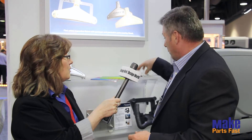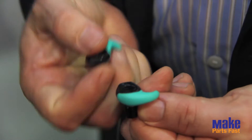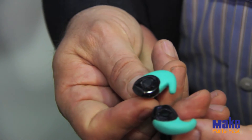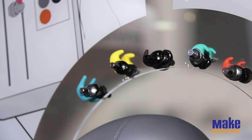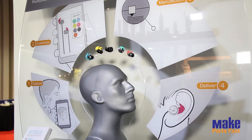Then there's end-use part manufacturing, which clearly gets a lot of buzz. I'm holding up a piece from Normal Ears — these are actual custom printed earbuds. It's obviously a unique product; it's specific to my ears. You see lots of discussions about that. It's kind of the holy grail and you see a lot about it in the media.